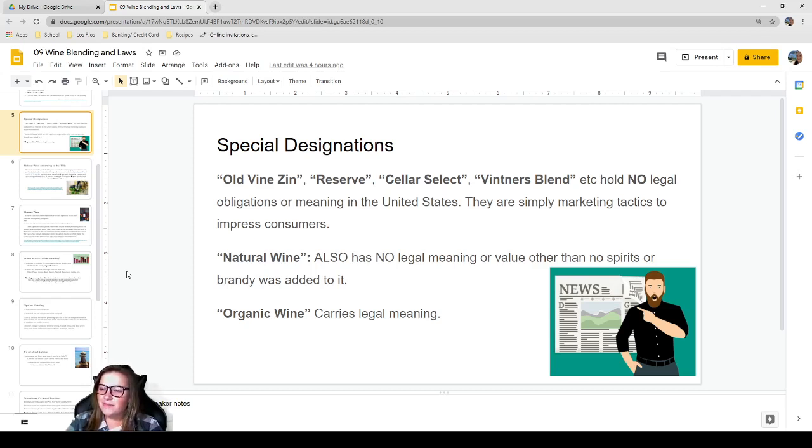Don't be fooled by marketing tactics — be educated. Natural wine also has no legal meaning or value other than that no spirits or brandy were added to it. Organic wine, however, does carry legal meaning. There's a big push toward natural and organic wine from celebrities — Gwyneth Paltrow, Lady Gaga, and Snoop Dogg have all opened wine labels. Gwyneth Paltrow's label came under fire for marketing wine as 'natural' while spreading misinformation.